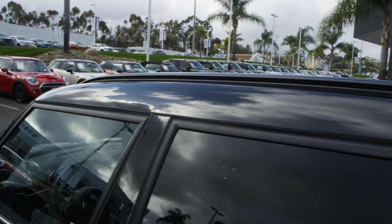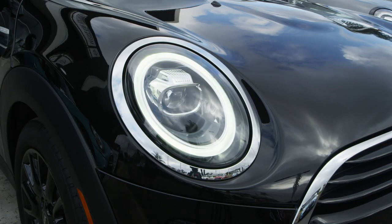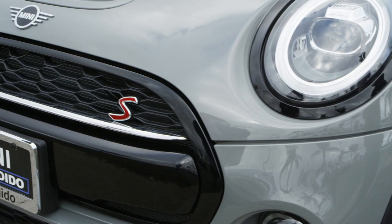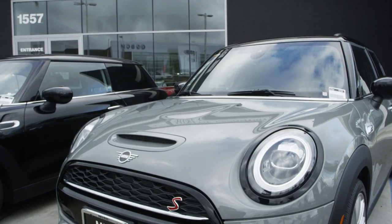So stop driving a normal car. Customize your Mini — stand out in a crowd with four available trims. Then visit our parts shop and make it uniquely yours. It's one of the things that make Mini special in a community you truly belong to.